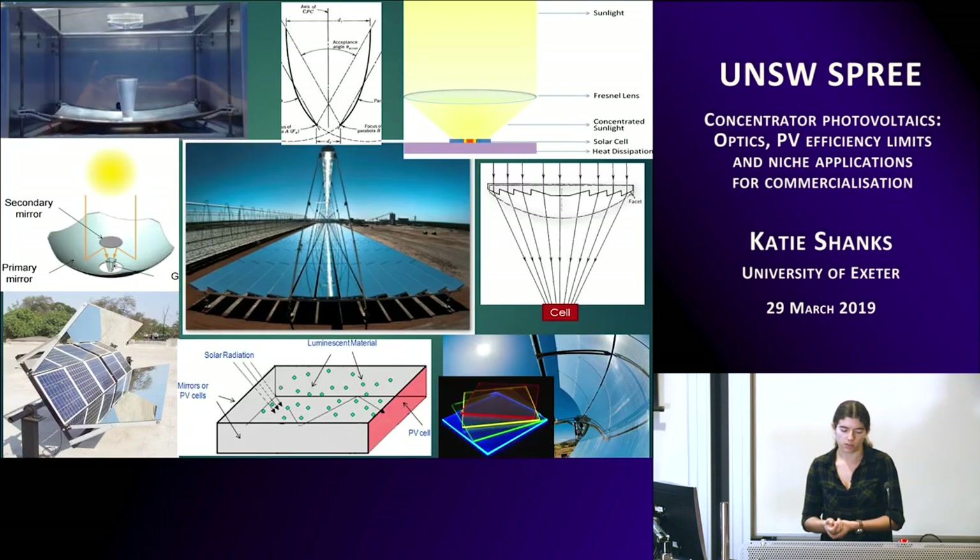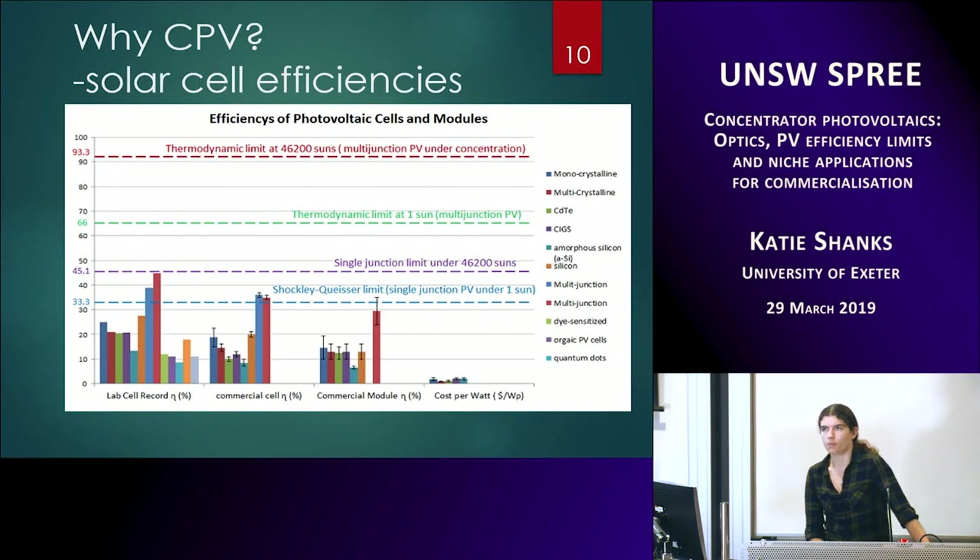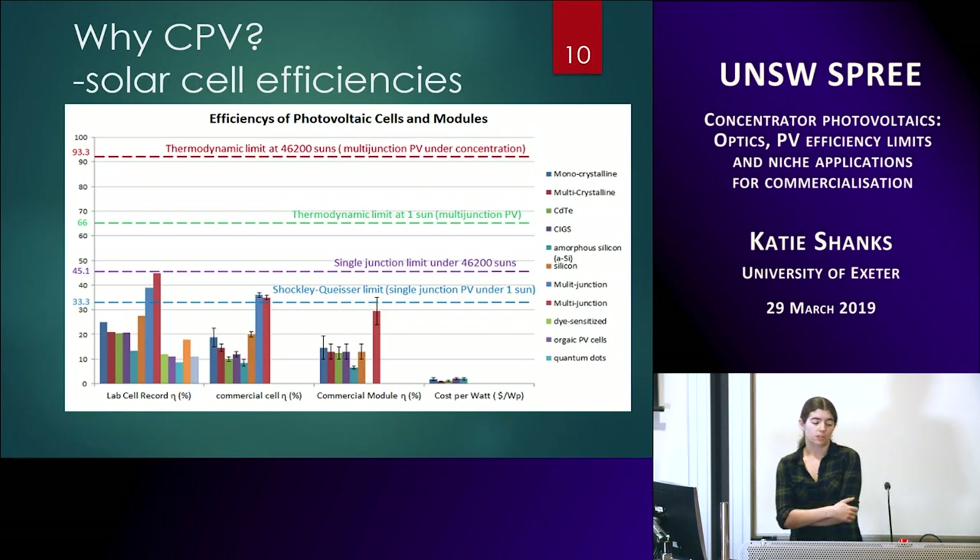There are quite a lot of solar concentrator designs. Some are Cassegrain, for example in the top left, and you've got the Fresnel lens and lots of small variations, because there hasn't really been an optimum design yet — even for one particular type, there hasn't been an optimum scaling or parameters.